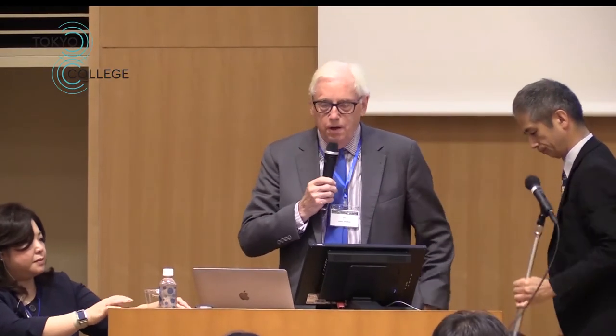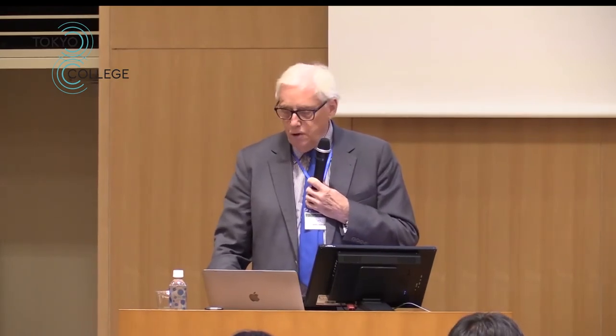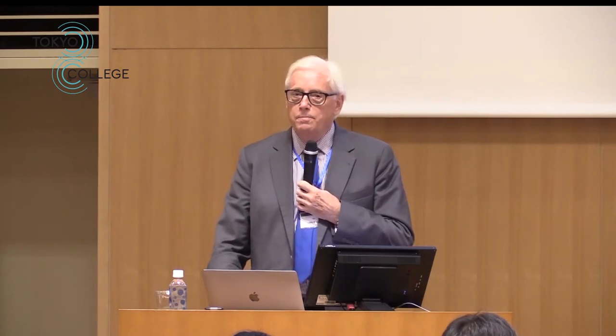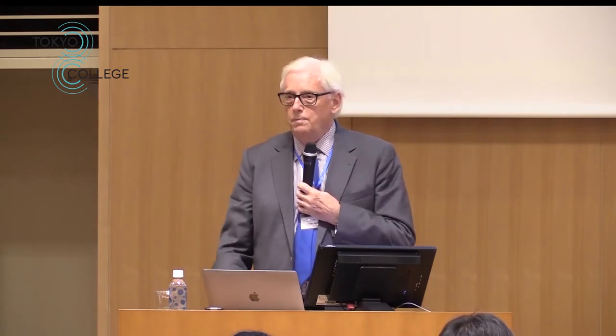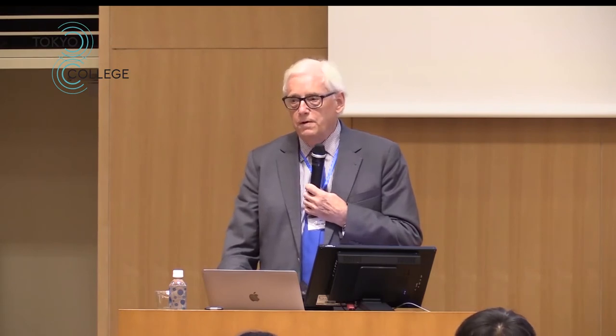Thank you very much for the invitation to come and speak to you here today. It's a great privilege to address you. What I'm going to say overlaps with what you've just heard from Professor Yoshida. I'll give a general introduction to this topic, and then I'll go on to talk about how we can use the basic knowledge of how the ATP synthase works to medical benefit, for the benefit of mankind.